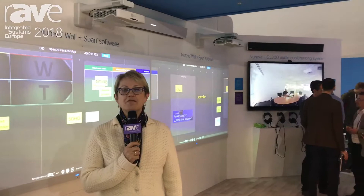Hi, I'm Nancy Knowlton, CEO of Nureva. We've been here at ISE for the last couple of days, really focused on a couple of things.